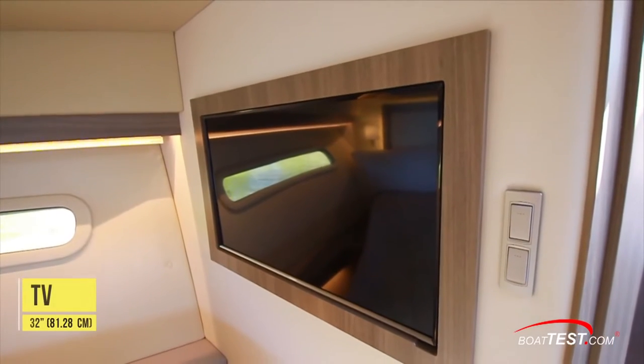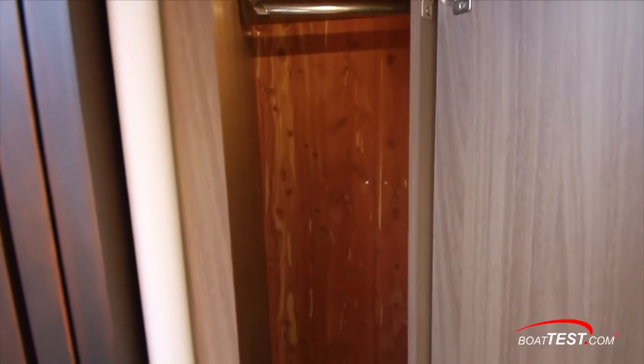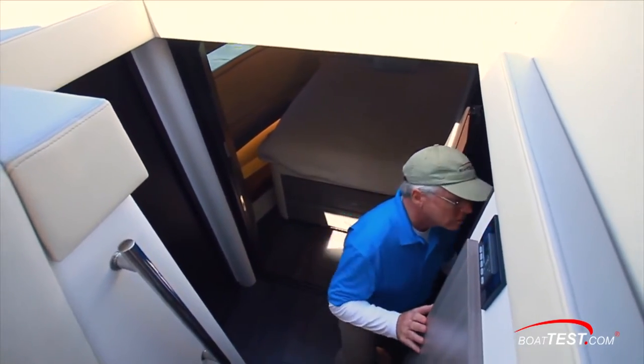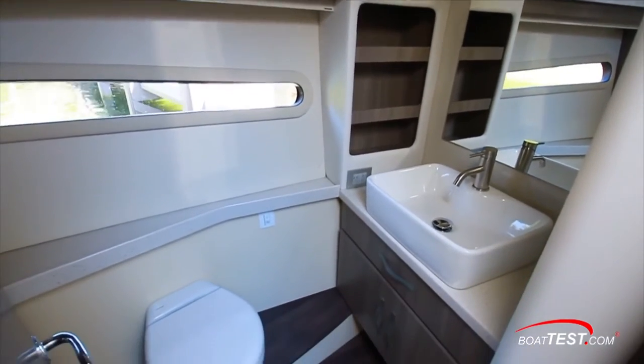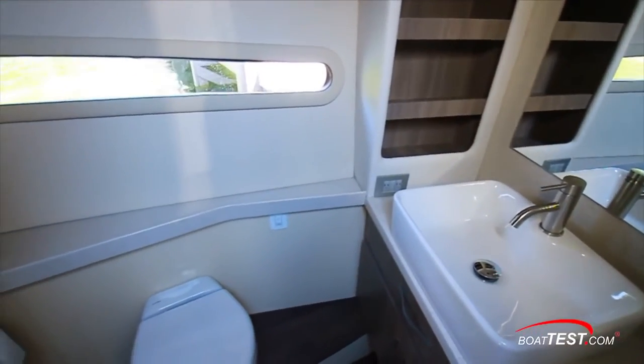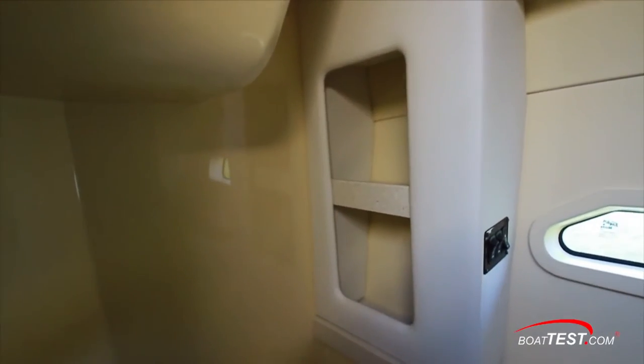The aft bulkhead houses a 32-inch flat screen TV, and a cedar hanging locker is to the port side. Just outside the sliding doors is a split head with a water closet to starboard featuring an electric flush porcelain toilet, sink, plenty of storage, and a hull-side window. To port is the shower, featuring wood accents housing the contemporary plumbing fixtures and plenty of space for products.